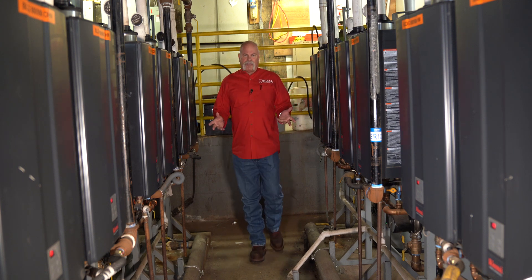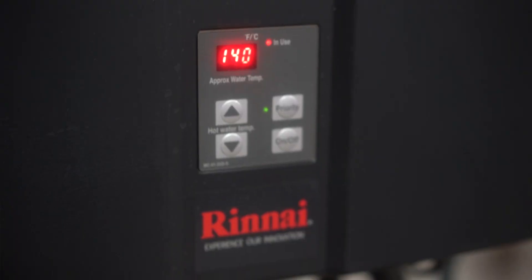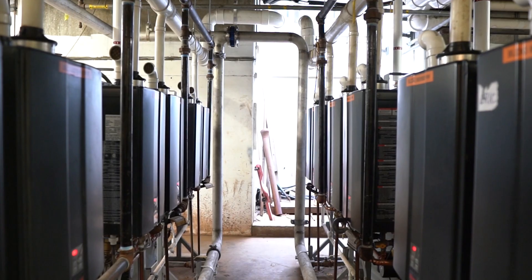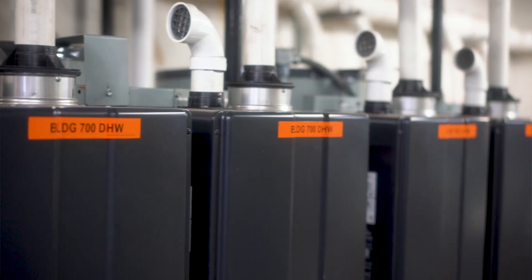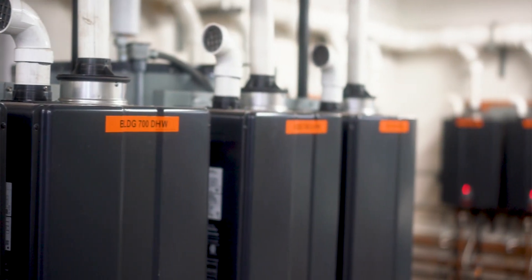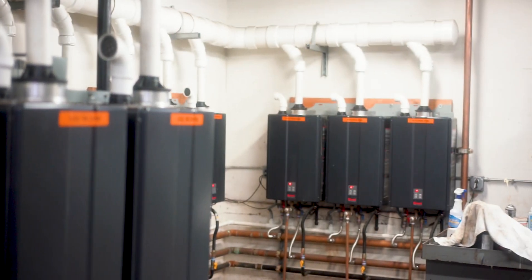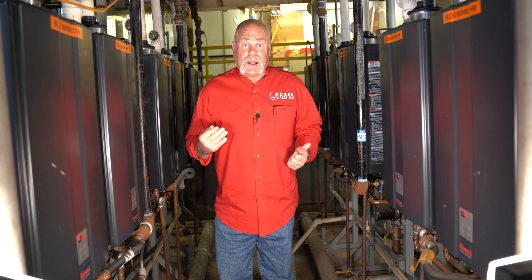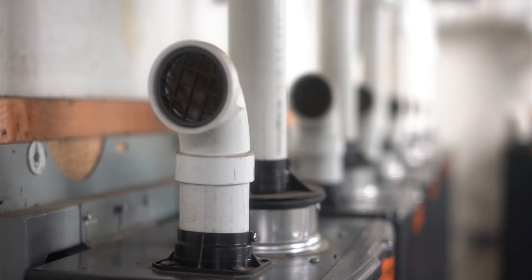You will not believe how this massive 345-acre resort is heating water for your showers and for cooking in all the restaurants each and every day. Stay till the end, because you're not going to believe how much money they save each and every year.